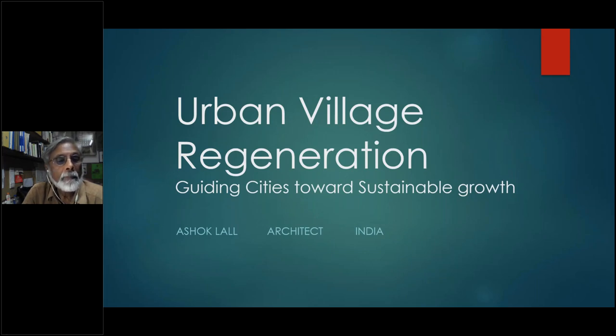Welcome, everyone. This masterclass is titled Urban Village Regeneration: Guiding Cities Towards Sustainable Growth. What we do here is take an example of a small project and see what we can learn from that exercise towards this greater objective of guiding cities towards sustainable growth.